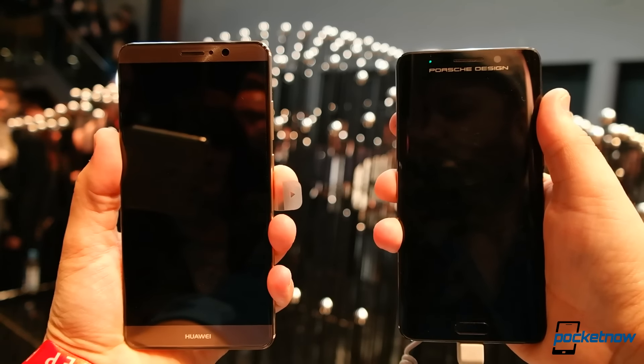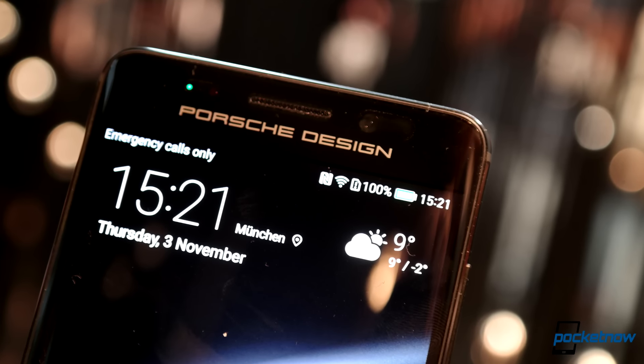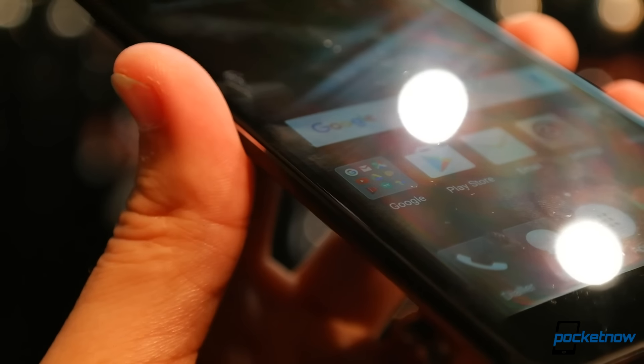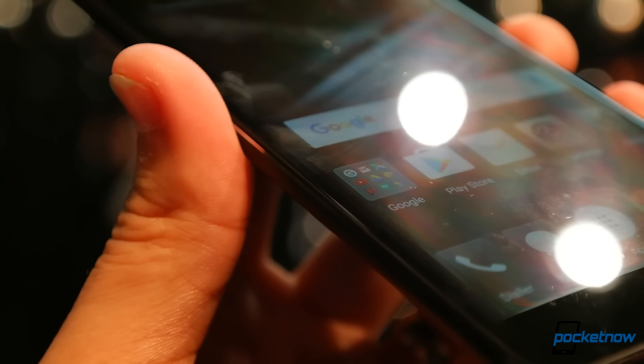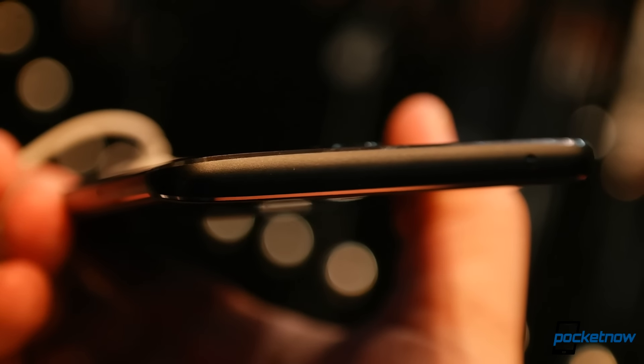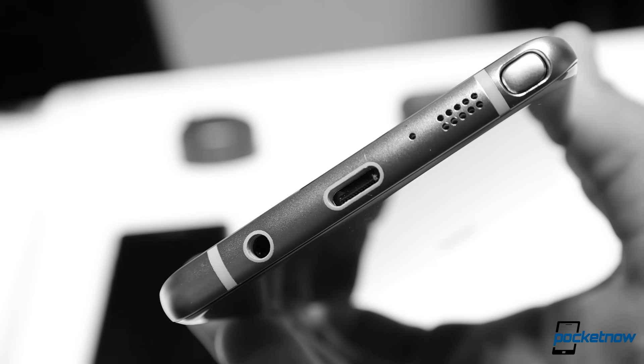First, the screen shrinks to a 5.5-inch display and the resolution bumps up to a proper Quad HD 2560 by 1440. The screen features a curve which the rear of the phone matches — a symmetry bringing the edges of this phone to three millimeters of thickness, a design trick we've seen before but one which will hopefully last a bit longer on store shelves.